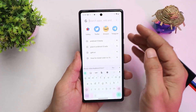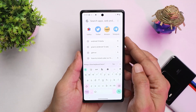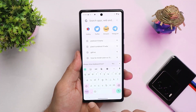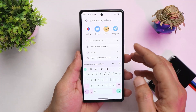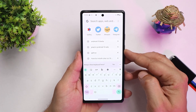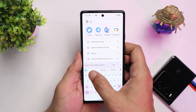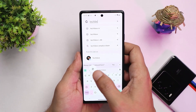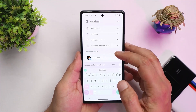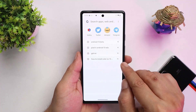On previous Android 13 builds, Google had disabled the universal search feature in the app drawer, but now it's back. You can search for apps and also get an option to search the internet. For example, searching 'TechieB' will show both internet search results and on-device results.